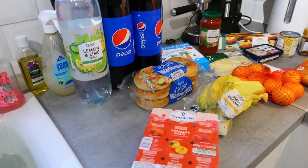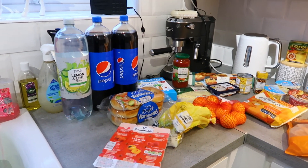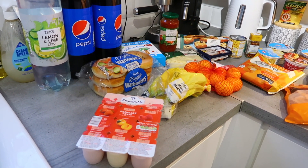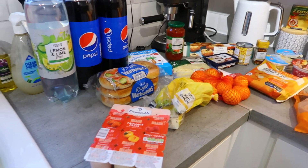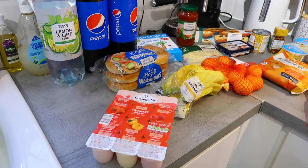Hi guys and welcome back to another food shopping video. I'm going to go straight in — I feel like these videos are better short and sweet, but this time I'm going to include a meal plan at the end. I forgot to do that last time. Just to note, I do have stuff in the freezer and already in the cupboards, so if you're thinking I haven't got everything to make a meal, it's because I already have it or it's in the freezer.